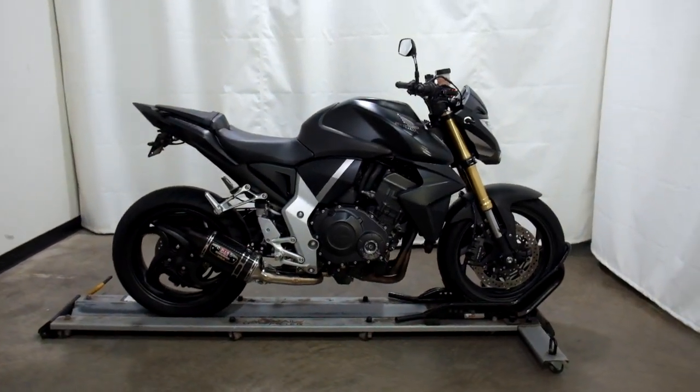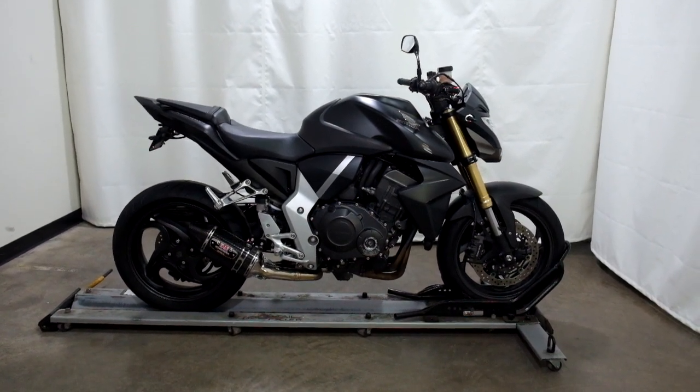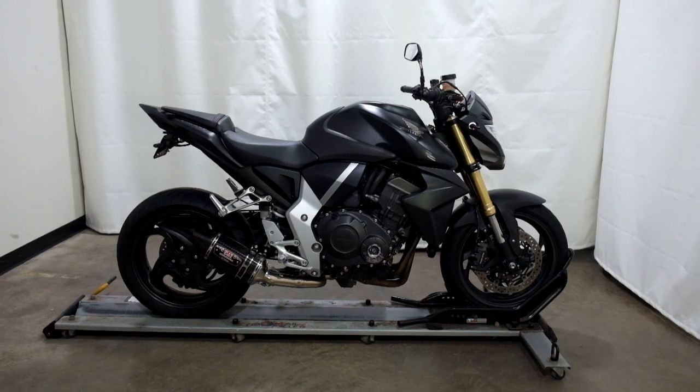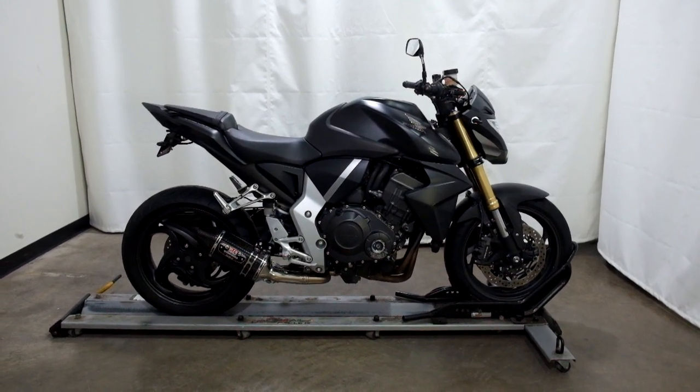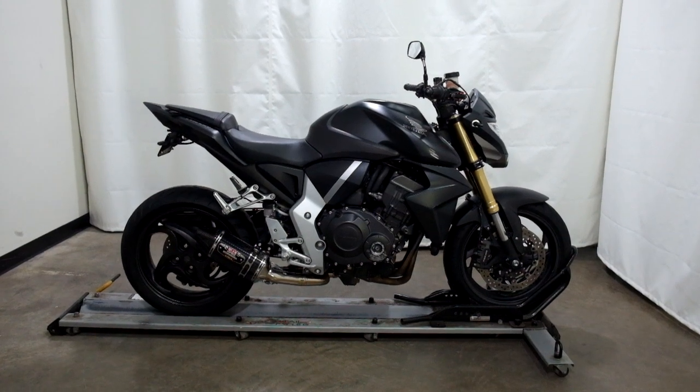This 2012 Honda CB1000R is a pre-owned motorcycle, which means it's been through our 25-point inspection. Thank you for shopping SimplyRideUSA.com.